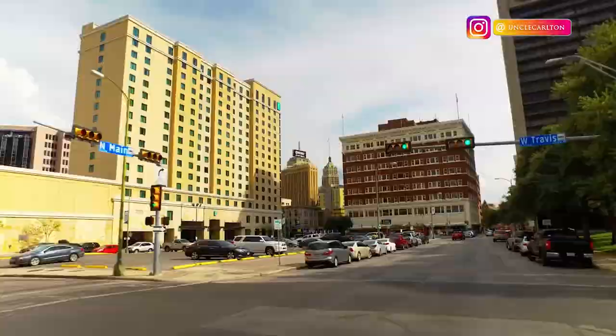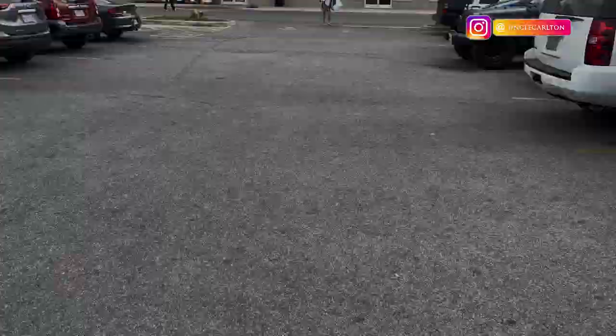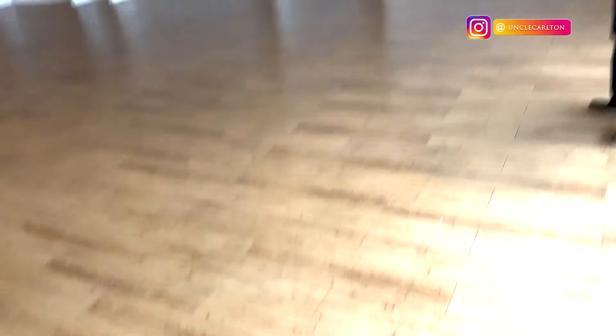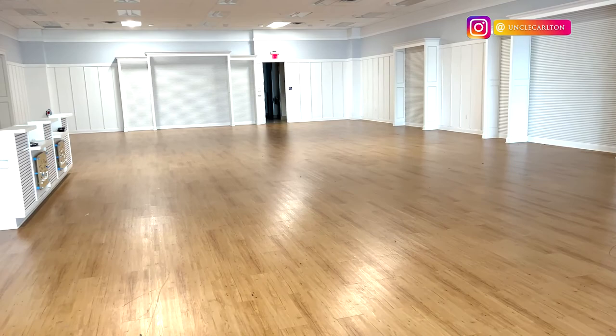The next space is on Southwest Military, on the southeast side of San Antonio. It's a really, really dense trade area — I've never seen a street so packed. This is Allison's Corner shopping center, about 4,000 square feet, an empty shell. It's pretty much perfect for what they're trying to do — great visibility to the street, great parking, and good anchors in the shopping center. We think we did really well with this space and that they're going to take it to the next level.